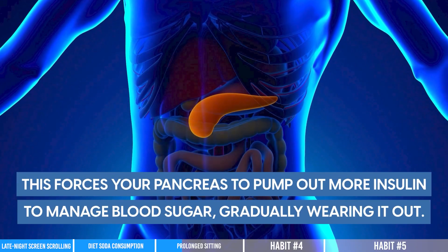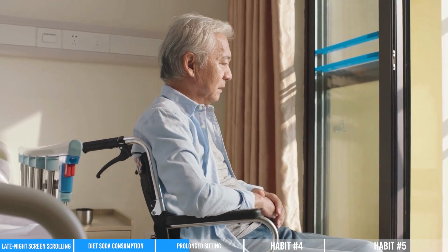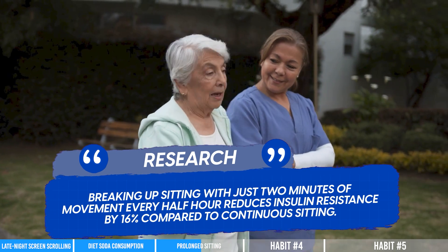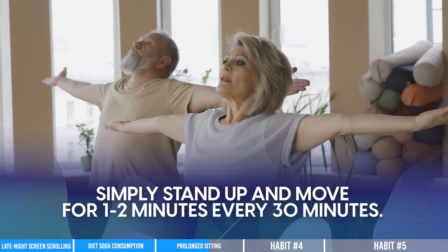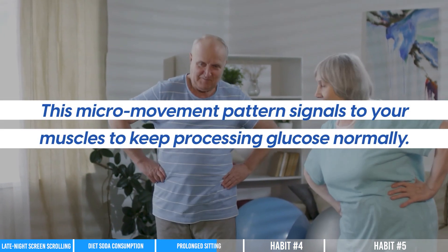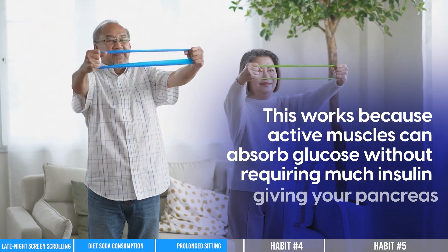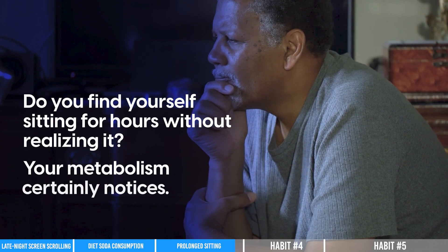Prolonged sitting forces your pancreas to pump out more insulin to manage blood sugar, gradually wearing it out. Research shows breaking up sitting with just 2 minutes of movement every half hour reduces insulin resistance by 16% compared to continuous sitting. The fix doesn't need a gym membership — simply stand up and move for 1-2 minutes every 30 minutes. Set a timer if needed. This micro-movement pattern signals your muscles to keep processing glucose normally, because active muscles can absorb glucose without requiring much insulin, giving your pancreas a much-needed break.